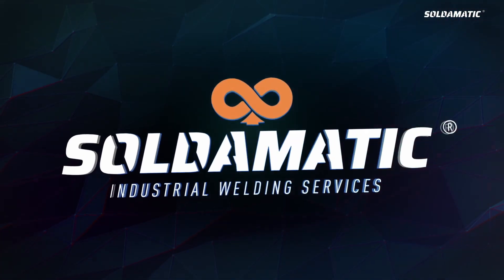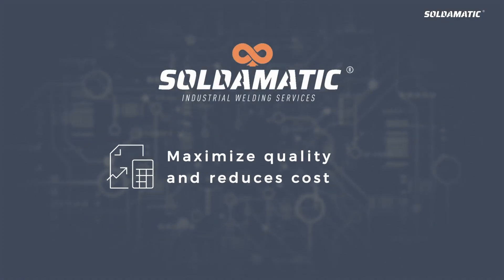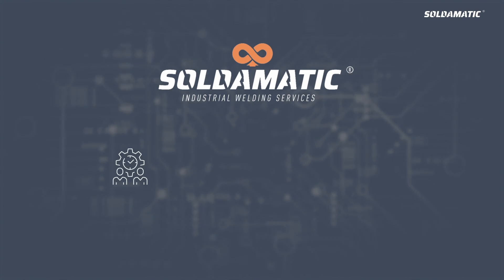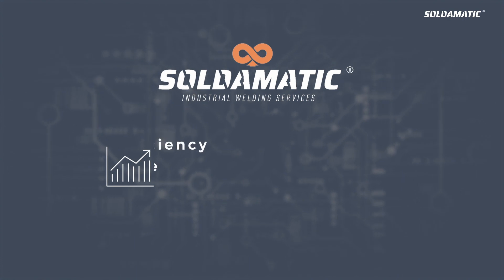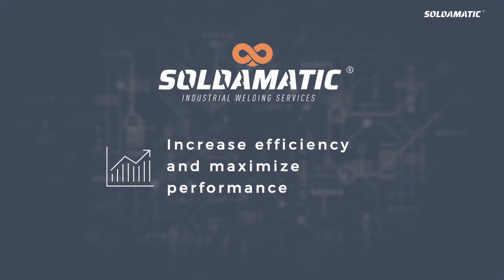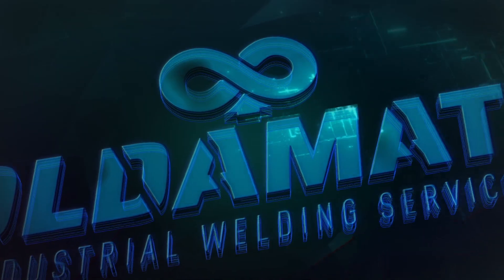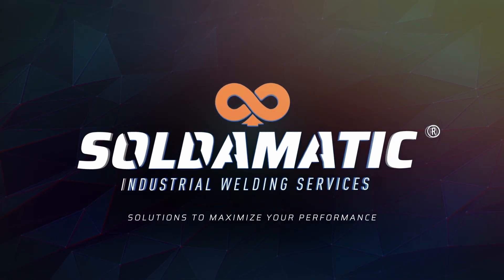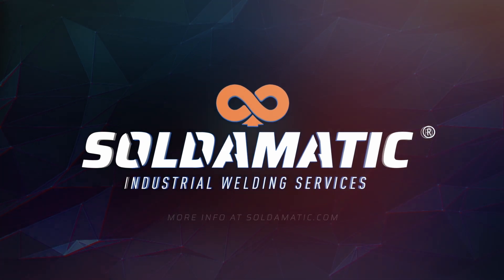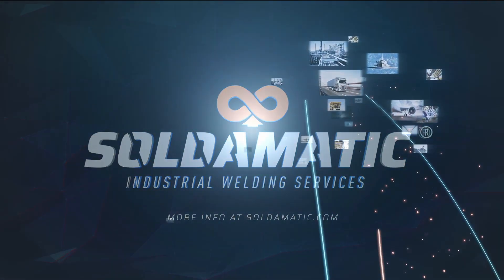Soldomatic Industrial Services' four-phase process will allow you to maximize quality and reduce costs, upskill trained professionals effectively and quickly, increase efficiency and maximize performance, and reduce risk and environmental impact. Soldomatic Industrial Services — solutions to maximize your performance. Interested in knowing more? Contact us via soldomatic.com.